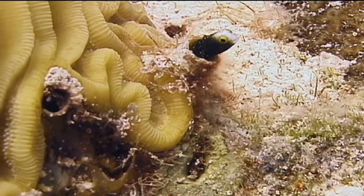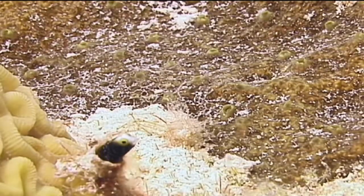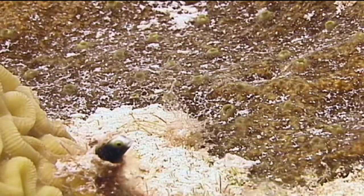Their body color is usually dark — black to brown to a dark green. Their face and mouth are usually white to a light yellow. They are very small, usually less than an inch and a quarter in length and no bigger in diameter than a pencil.